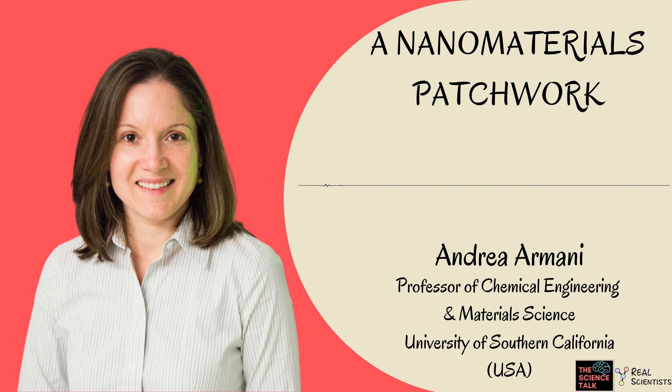Thank you for listening. To know more about us, please visit our website, realscientistnano.org, and follow us on Twitter at RealSci underscore Nano. We'll see you next time. Bye.